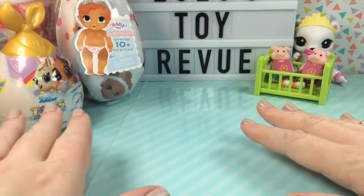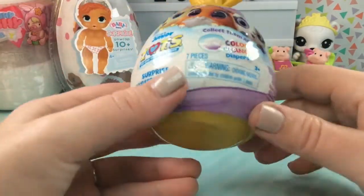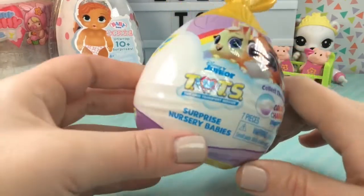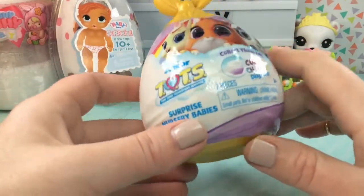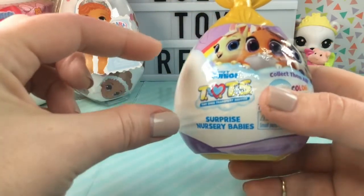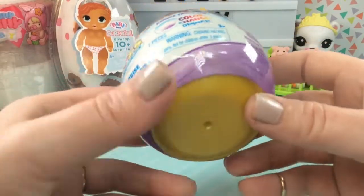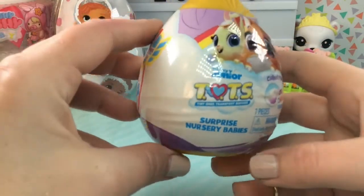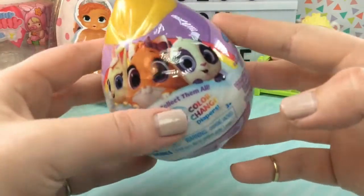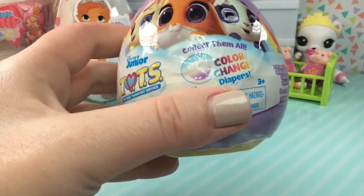Let's continue on with our baby animals and open our Disney Junior Tots. I've been eyeing these for such a long time but they seemed kind of expensive — this was $8 normally, which just seemed like a lot for the size of the figure that's in here. However, they were 10% off at Target this weekend so I went ahead and picked one up. I think there is a TV show that goes along with these adorable characters and the figures look to be color-change, which is cool.